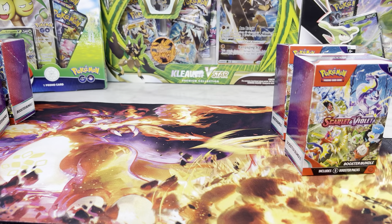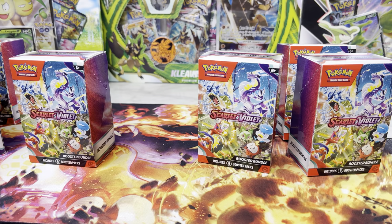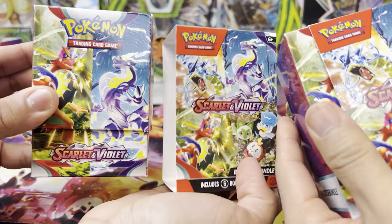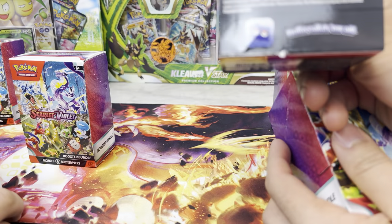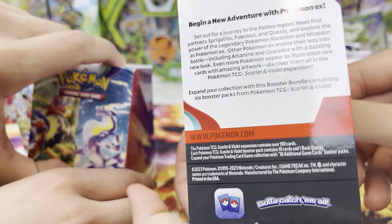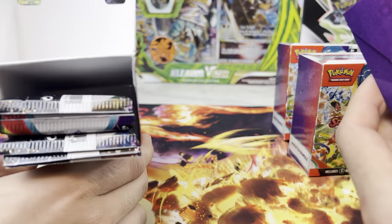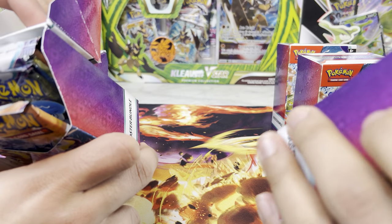If you guys haven't already, like, comment, and subscribe. Let us know what you guys think, tell us who won this battle, and what else you'd like to see opened next. All right, so we're going to show you guys what's inside the box — it slides through the side. Different art design, here's the back and front. It actually tells you in the back what you got. You guys can pause it and read it.